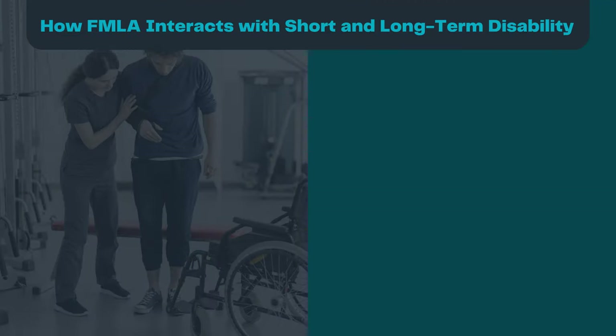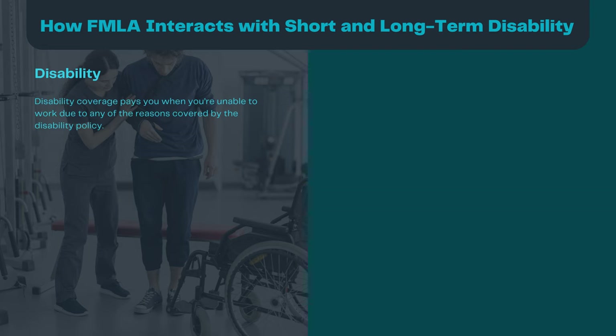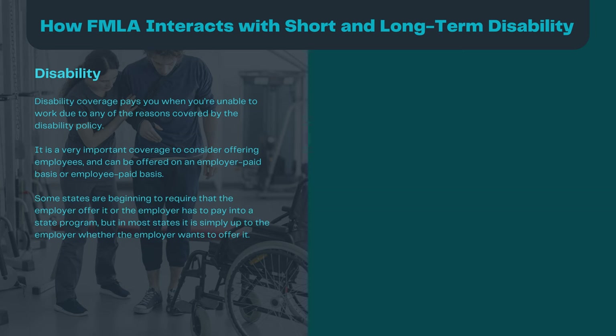How does FMLA interact with short-term and long-term disability? Disability coverage pays you when you're unable to work due to any of the reasons covered by the disability policy. It is a very important coverage to consider offering employees and can be offered on an employer-paid or employee-paid basis. Some states are beginning to require that the employer offer it or pay into a state program, but in most states it is simply up to the employer.